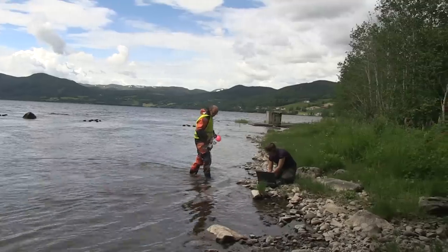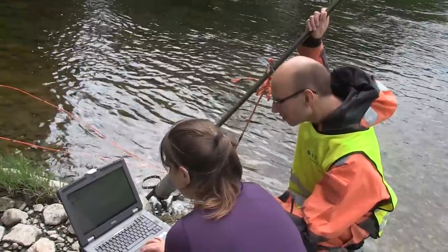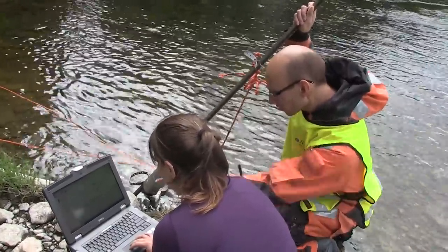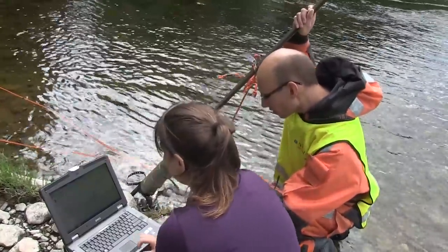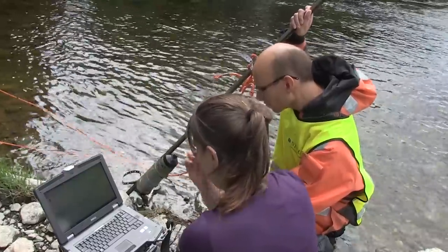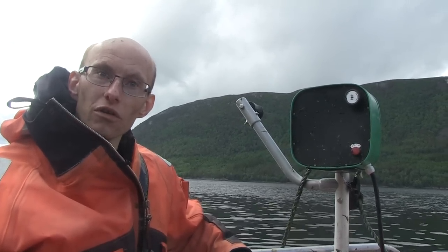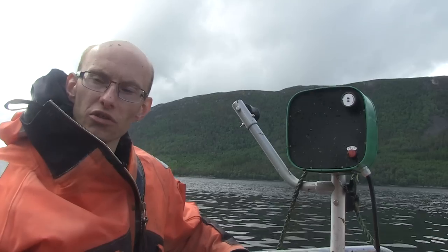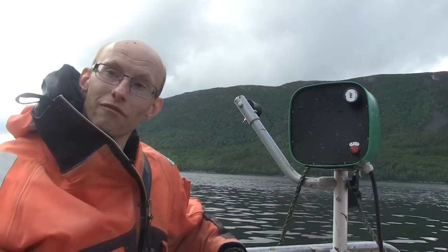Sea trout is a very interesting fish because it has very highly variable life patterns. It can be a pure freshwater resident, or it can migrate out, or it can be something in between. I think that's very fascinating — it can really cope with all these things. Some areas have fish that stay in freshwater systems for 10 months a year and only migrate to sea for two months. Other areas, very close to the first one, it may be the total opposite. So it's a very plastic fish — it can do really many different things, even within the same species. I think that's fantastic.